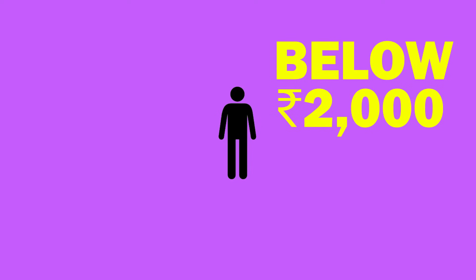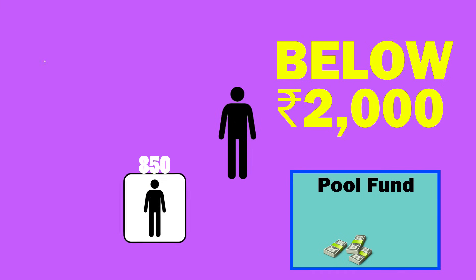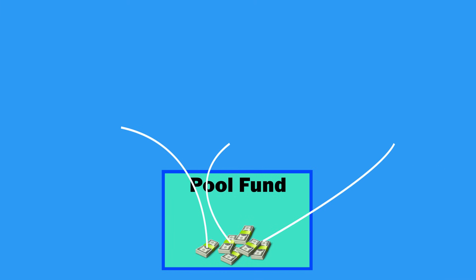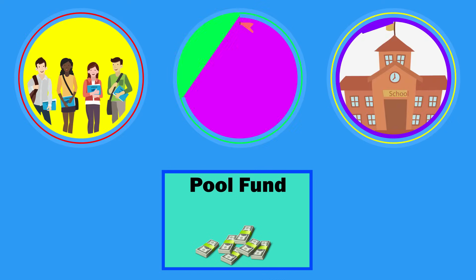So how does this work? If you wish to contribute a sum below Rs. 2000, this amount will go into the pool funds along with amounts from other donors. This fund will then be utilized to distribute an equal value of books to deserving students and schools.